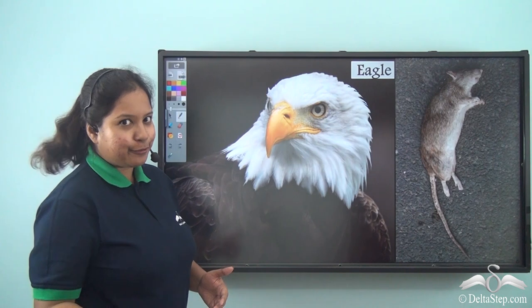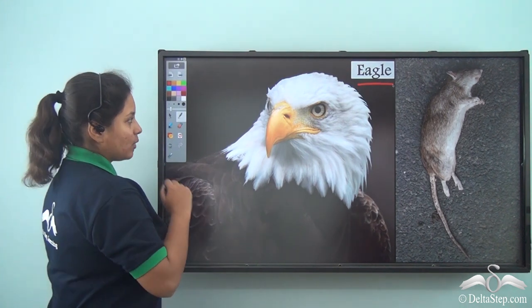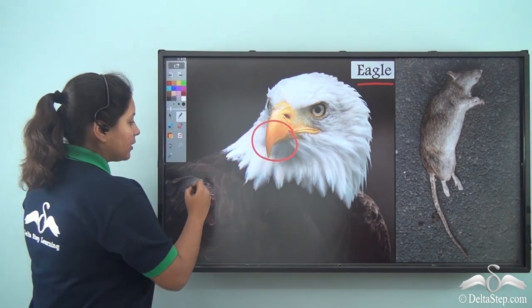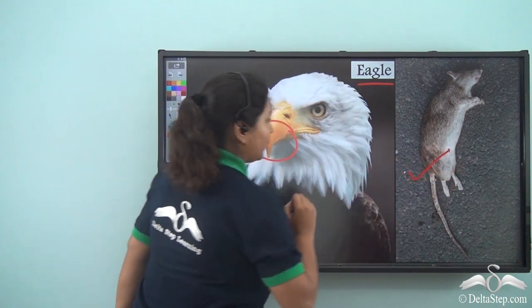Then came another friend — it is known as Eagle. It also has a curved yellow beak and black feathers. Similarly, Snow White gave it a dead mouse to eat.